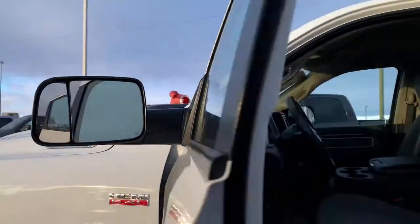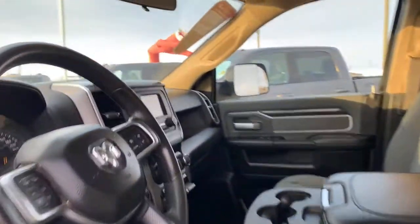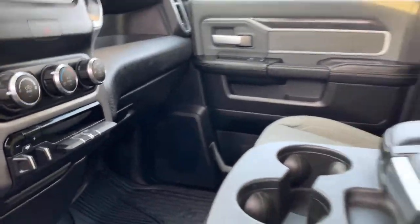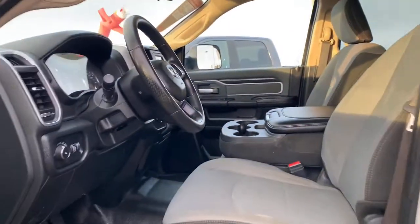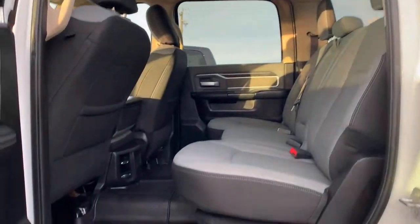Perfect for any work or essential needs. It does come with the All WeatherTech mats here as well. Bluetooth, cruise control, auto-dim lights. On the back here as well, more mats.